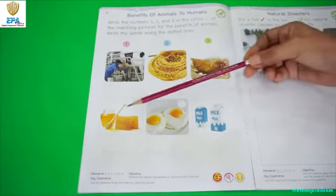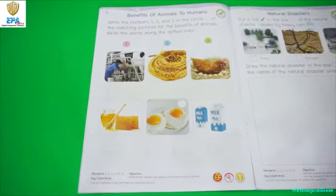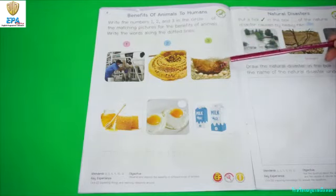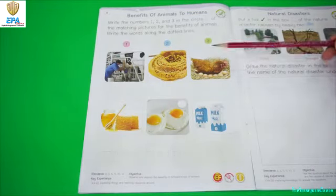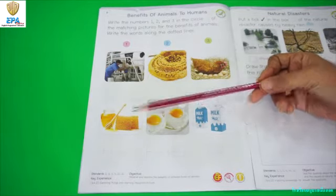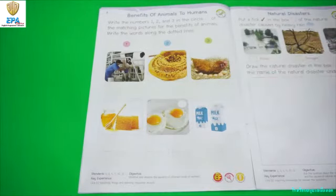We have here the products and the animals that give the product. Animal number 1 is a cow. Animal number 2, bees. And animal number 3, chicken. The first product that we have is honey. The second product is egg. And the third product is milk.